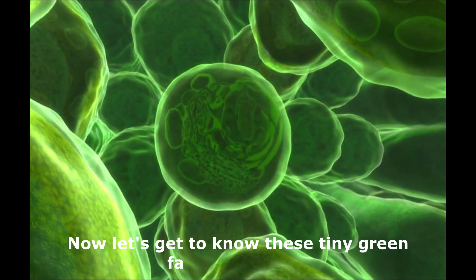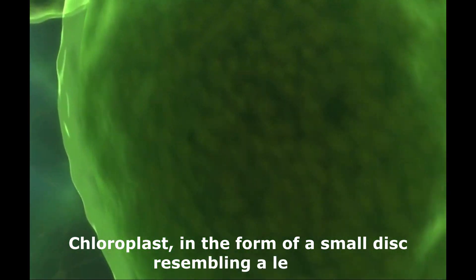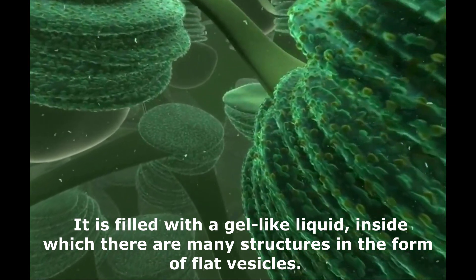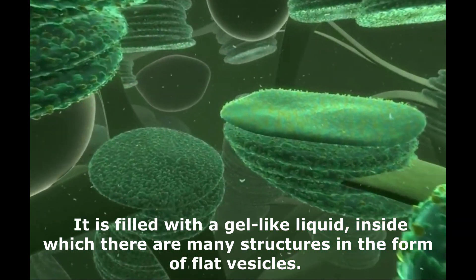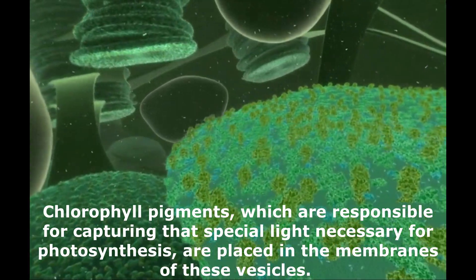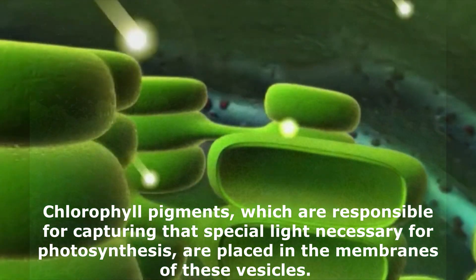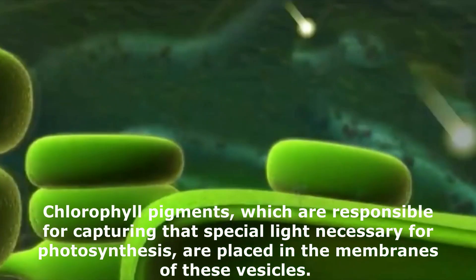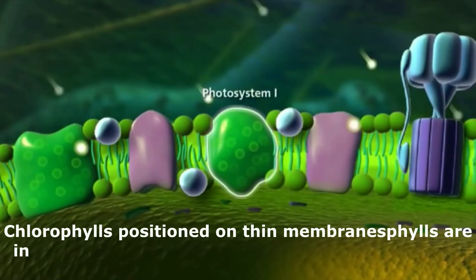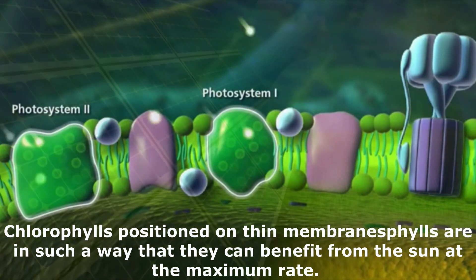Now let's get to know these tiny green factories better. Chloroplasts, in the form of a small disc resembling a lentil, are filled with a gel-like liquid, inside which there are many structures in the form of flat vesicles. Chlorophyll pigments, which are responsible for capturing the special light necessary for photosynthesis, are placed in the membranes of these vesicles. But this is not a random placement — chlorophylls are positioned on thin membranes in such a way that they can benefit from the sun at the maximum rate.